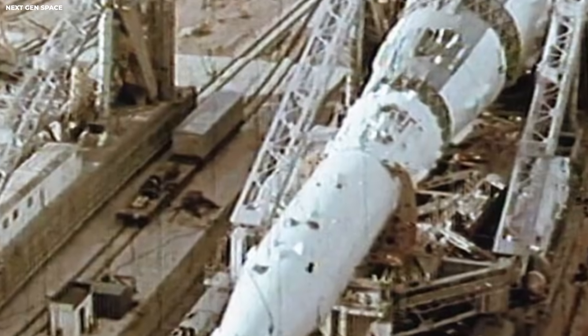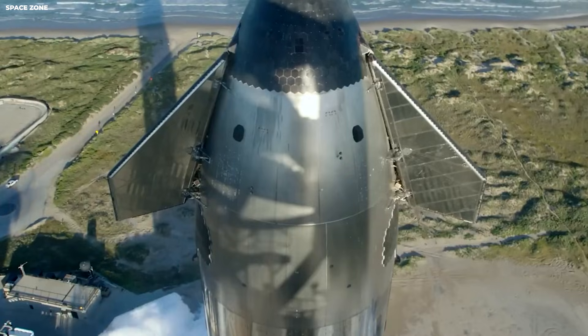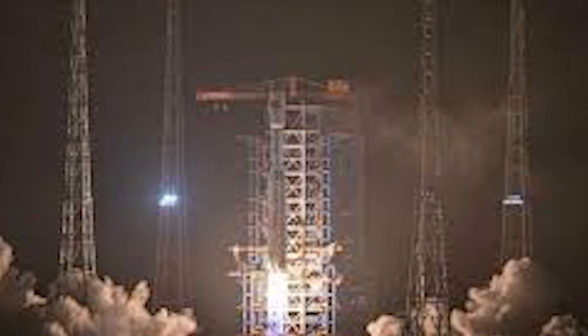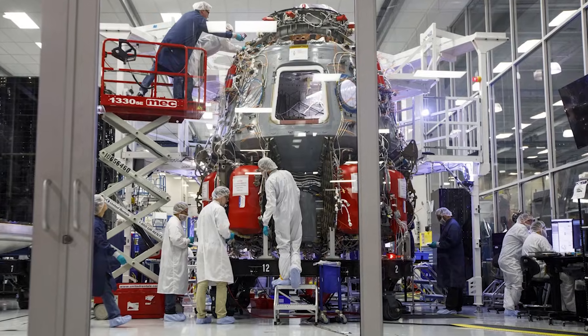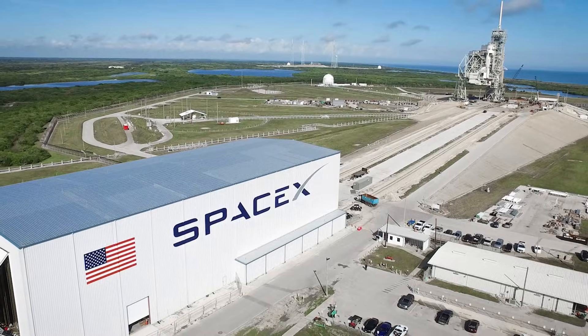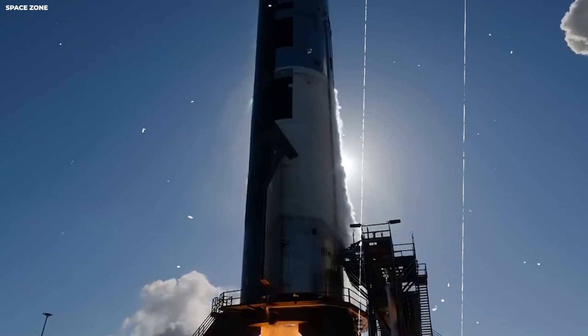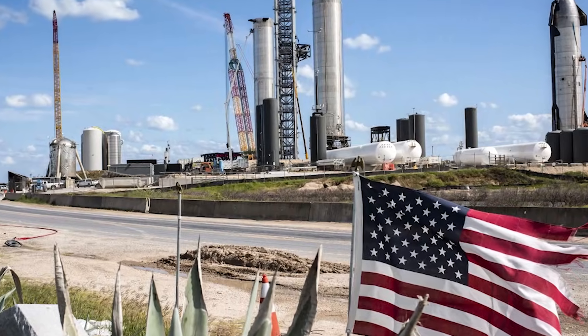Other companies are trying to catch up. Boeing has a ship called Starliner that was supposed to take astronauts to space, but it has had many problems and failures and has been delayed for years. This is a sign of an old way of doing things — slow, too expensive, and relying on big government checks instead of fast testing. SpaceX works more like a tech company. If something is broken, they fix it today, not next year. This is the technical mastery that sets them apart.